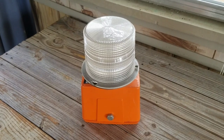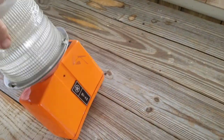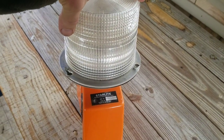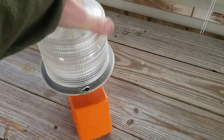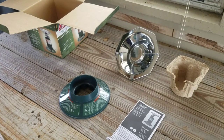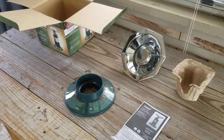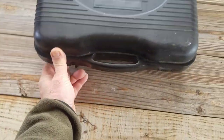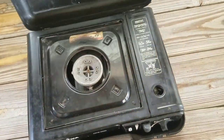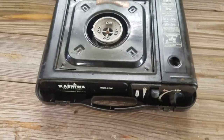What in the world is this? A trans... warning light? Looks like it's the original. A little gas stove. Cool.